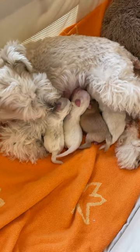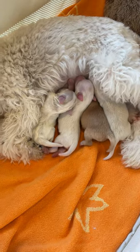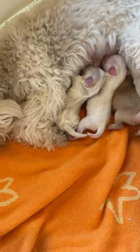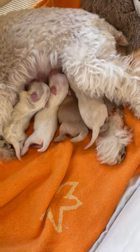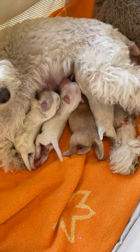These are four miniature Schnauzer puppies that were just born, and look at how cute that is. They are already wagging their tails as they are nursing. So cute!